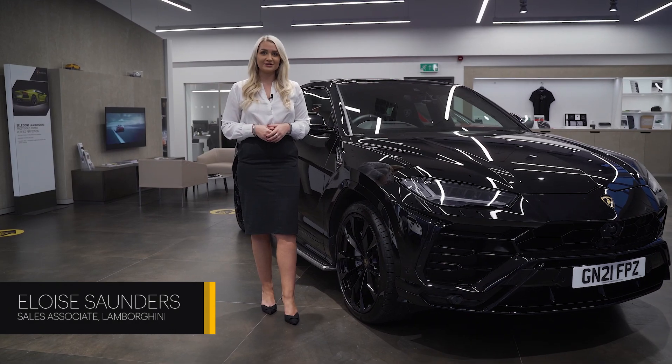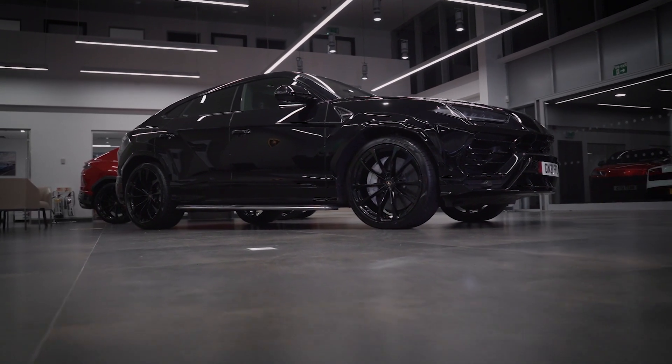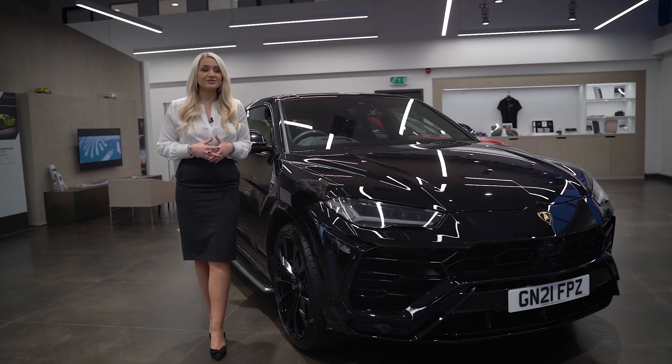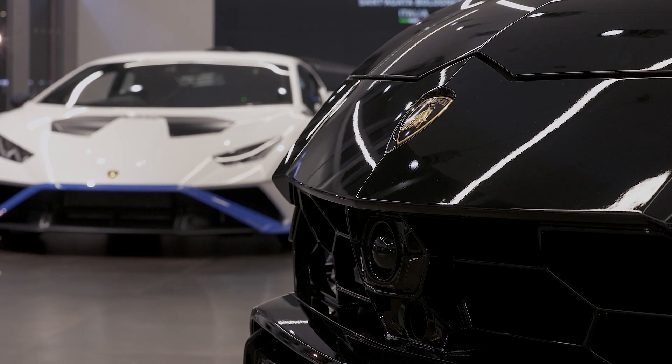Hi there, my name is Eloise Saunders, sales associate here at Lamborghini. Today I'm really excited to talk to you about this stunning Lamborghini Urus we have here in the showroom. The Lamborghini Urus is really one of the first super sport utility vehicles, merged into a super sports car but with all the functionalities of an SUV.